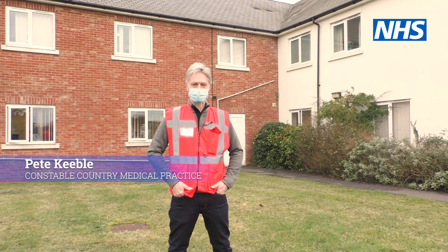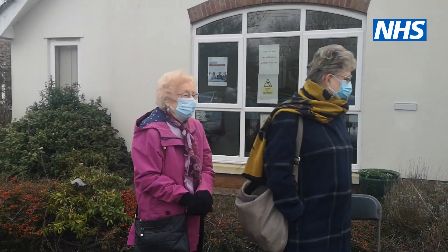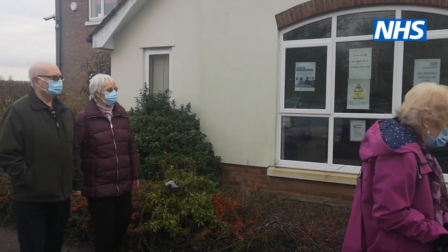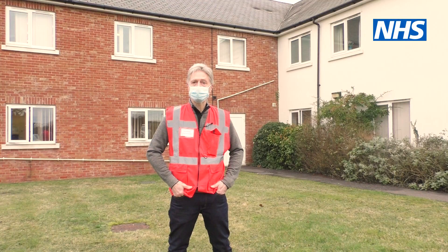Hello, my name is Pete Keeble. I'm practice manager here at Constable Country Medical Practice. We're one of a number of practices who are vaccinating patients against COVID. We've been running the clinic this morning, it's run very well, but there are a few things that you can do to help us vaccinate you quickly and safely.